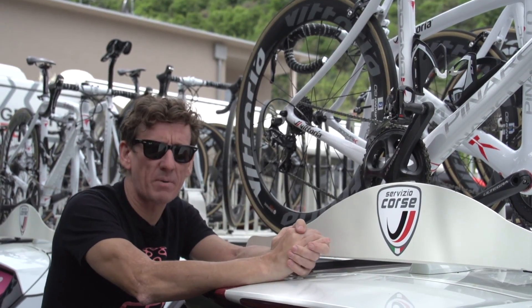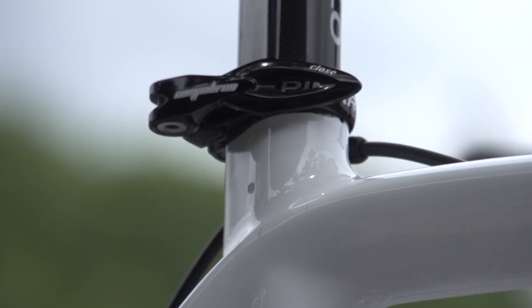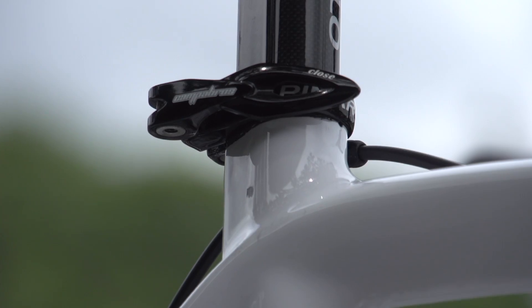Although we have three different sizes of bikes, for that bit of fine-tuning that every rider will need, every single bike has a quick-release seat pin adjuster just at the top there.